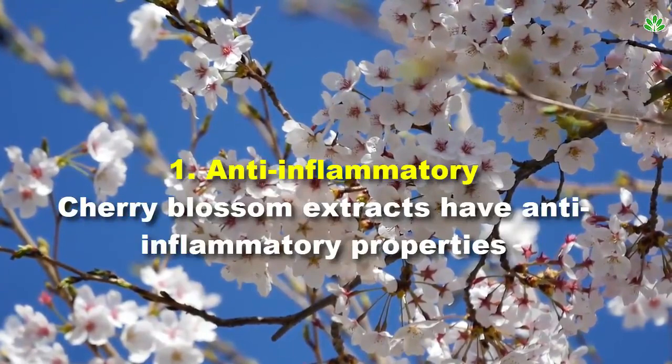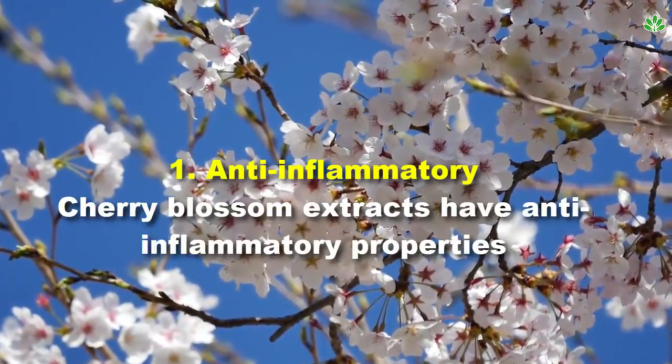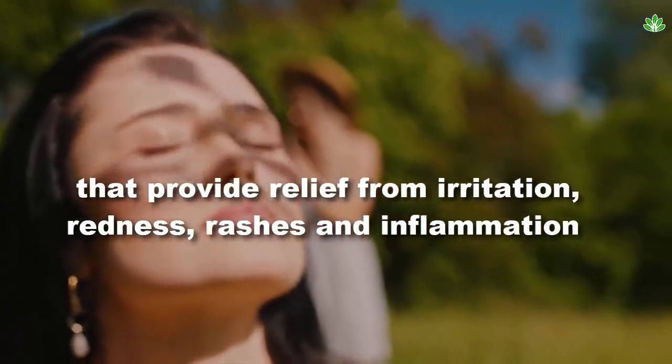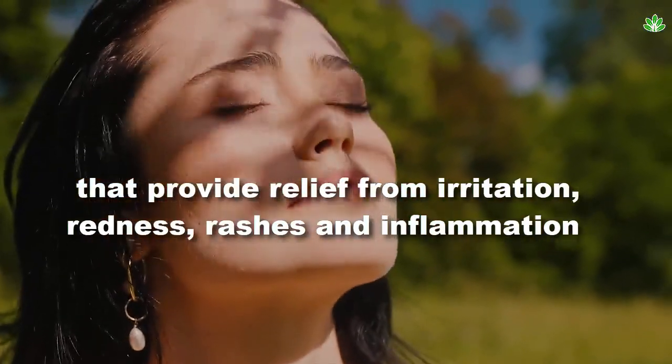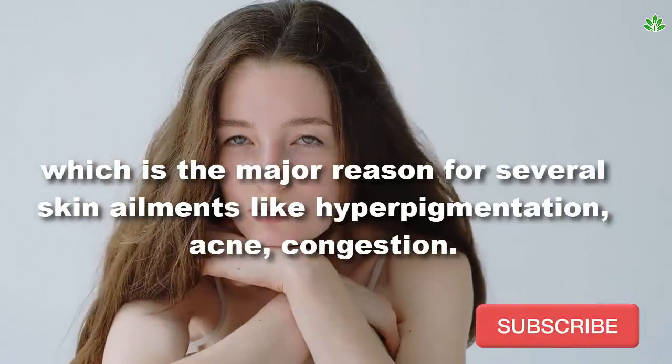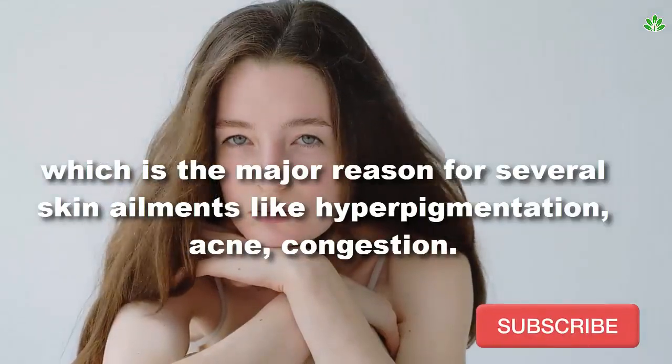1. Anti-inflammatory. Cherry blossom extracts have anti-inflammatory properties that provide relief from irritation, redness, rashes, and inflammation, which is the major reason for several skin ailments like hyperpigmentation, acne, and congestion.